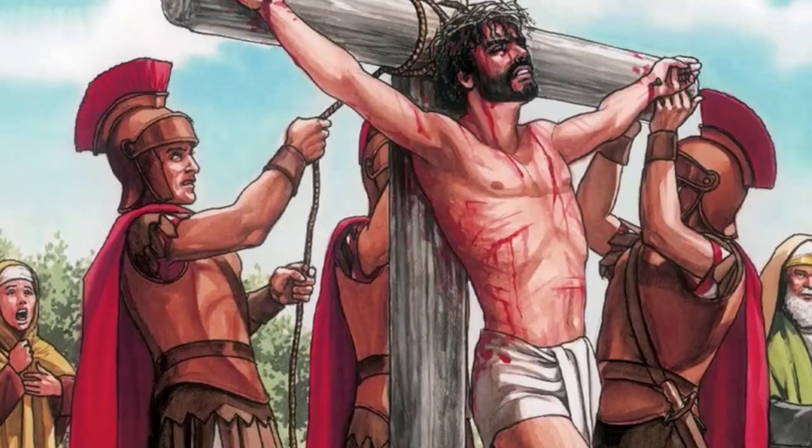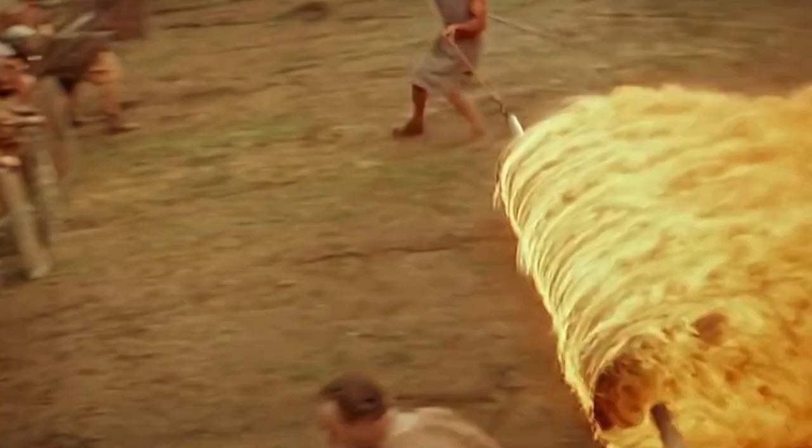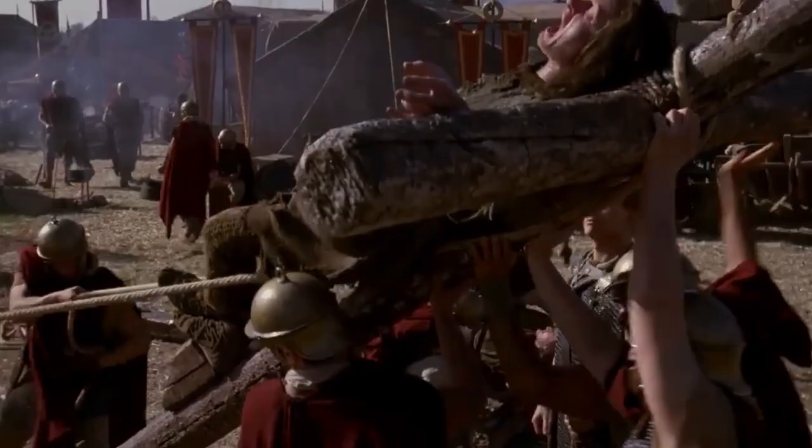Carthage used to crucify many people, including its generals who suffered huge defeats in battle. Ancient Rome is notoriously famous for having crucified Jesus of Nazareth. The ancient Romans likely learned the practice from the Carthaginians or Phoenician traders.